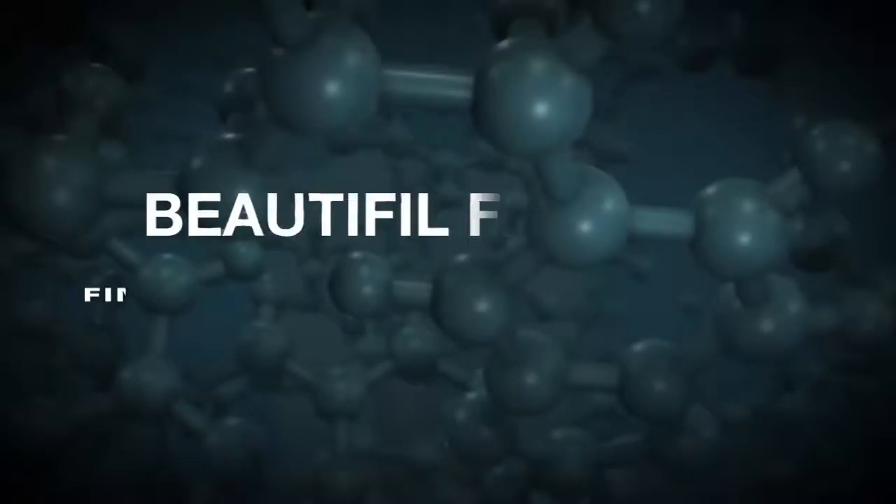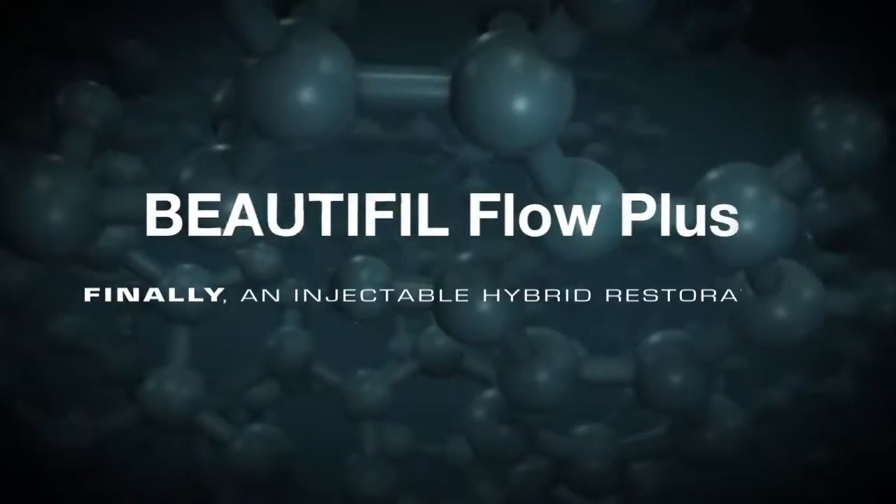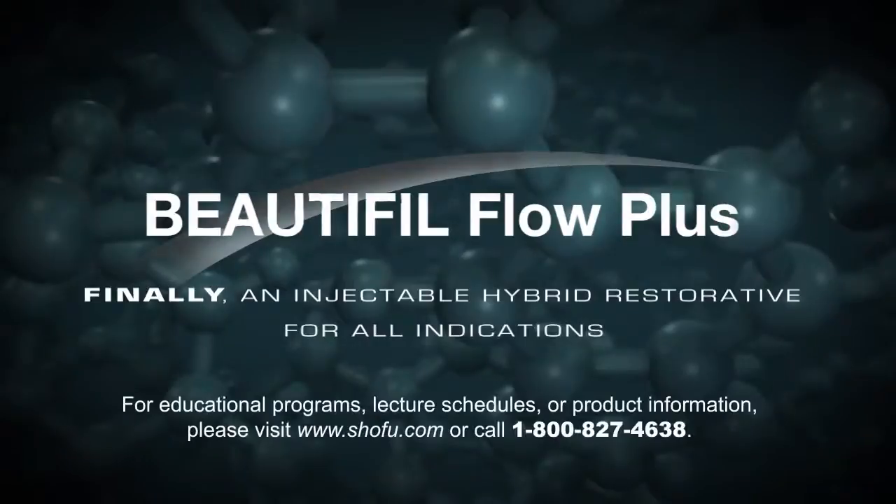Beautifil Flow Plus. Finally, an injectable hybrid restorative material for all indications.